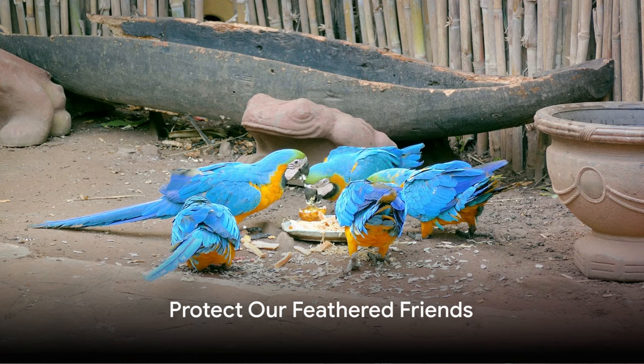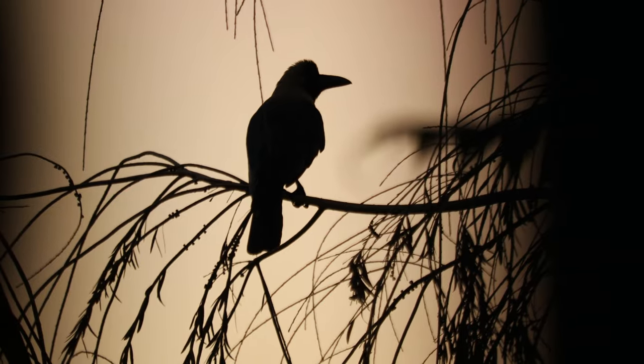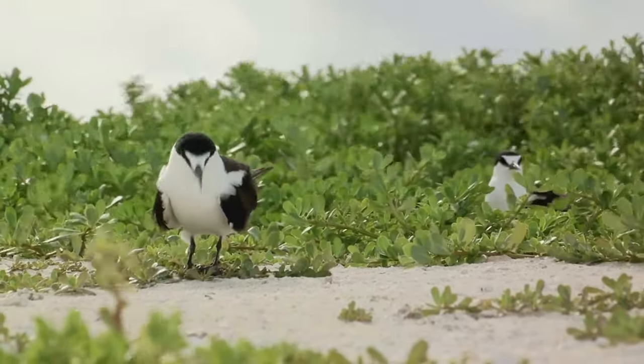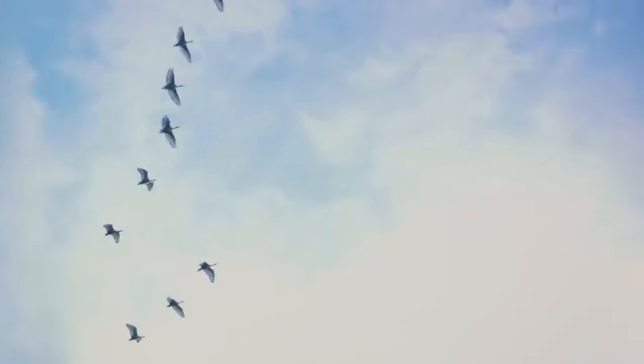Be aware that our feathered friends are crucial to our world's balance. The symphony of their songs, the splendor of their colors, their unique beak talents — all under threat from hunting, pollution, and extinction. Let's ensure their survival. They bring beauty to our world.